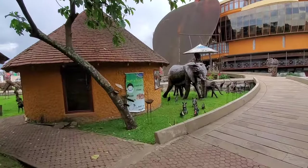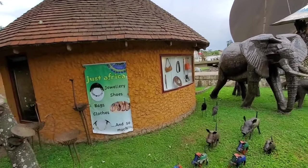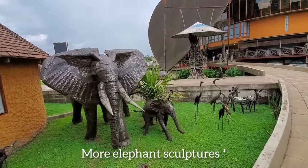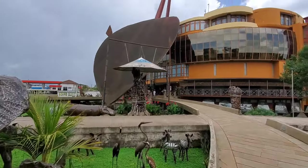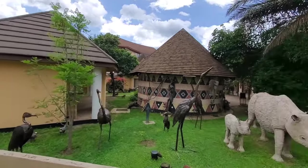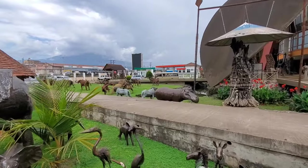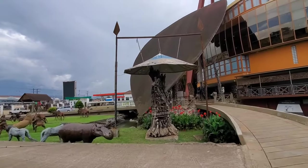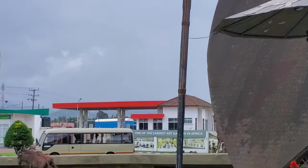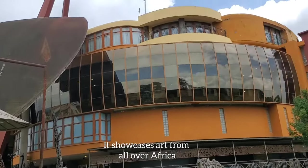We are proceeding on to the main building which houses the art gallery and the museum. One thing noteworthy is that this building has a very interesting architecture which is symbolic — I'll take you through that in a minute. Wow, loving the architecture and the sculpting in this place. One of the largest art galleries in Africa — so beautiful!